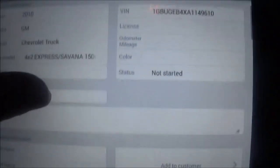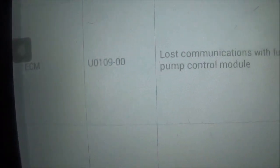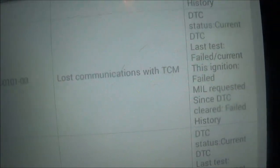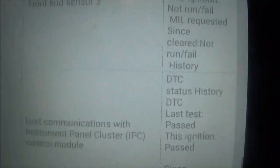I think I said Chevy Savannah — 2010 here. So what did we have? We had the ECM, which lost communication with the TCM. And we had the ECM lose communication with the fuel pump control module and the engine control module — lost communication with the TCM. And we had the supplemental inflatable restraint lost communication with the instrument panel cluster, the IPC.